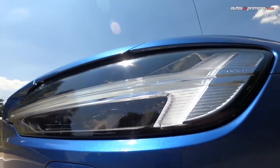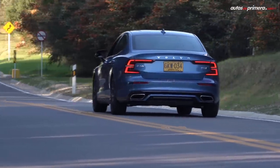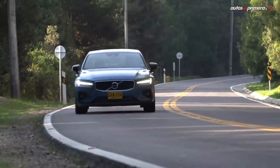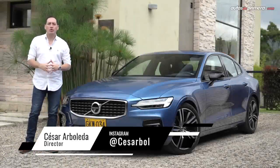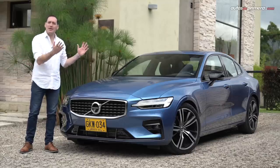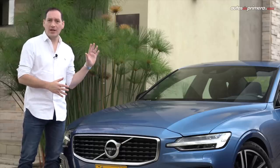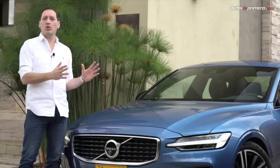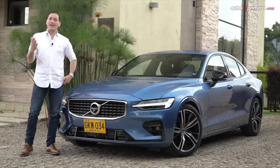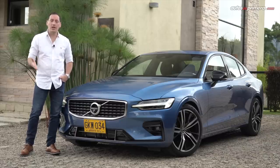Let's get started. After its debut, the third generation of the Volvo S60 came to our country, and then we put it to the test. I have the privilege of presenting the most eye-catching version, compared to the recognized BMW Series 3, Audi A4, and Mercedes-Benz C-Class. After eight years with the previous generation, the new S60 offers a great mix of luxury and sport, along with all the safety features found in the SUVs on the market. Welcome to Autos de Primera. My name is César Arboleda, and with you today is the spectacular Volvo S60 in its T5 R-Design version, with a 2.0L engine and all-wheel drive.